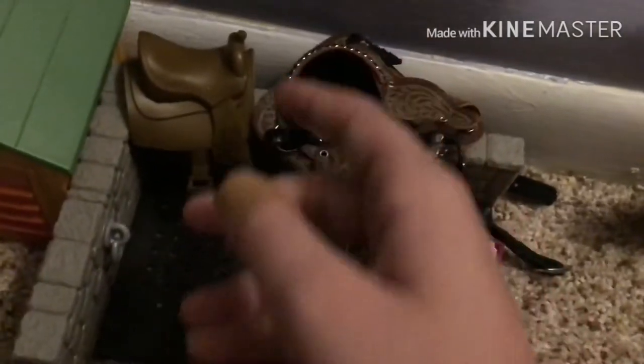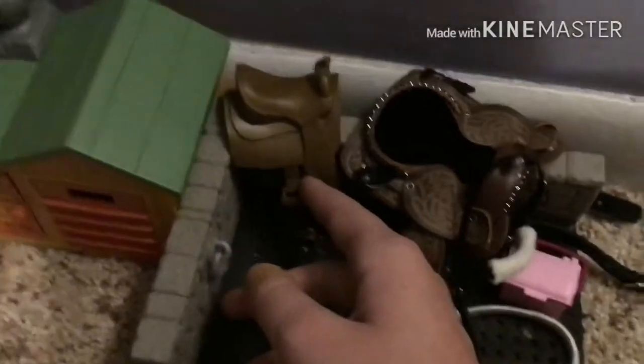I love the detail to it, like the leather. A saddle for the smaller horse.